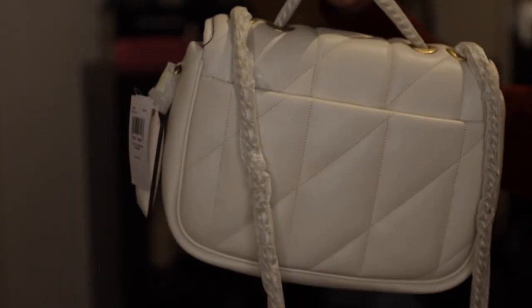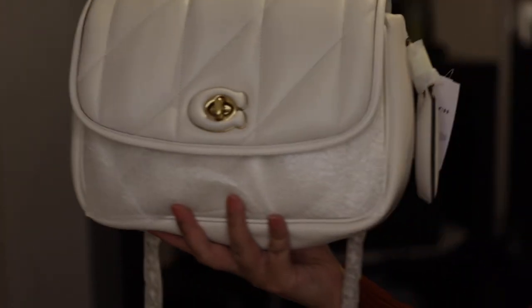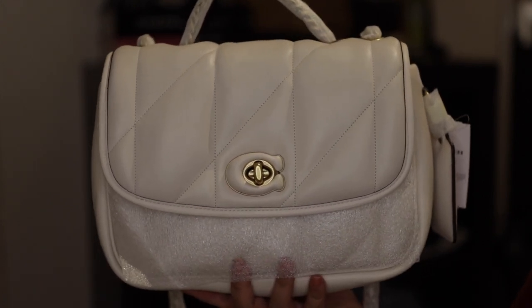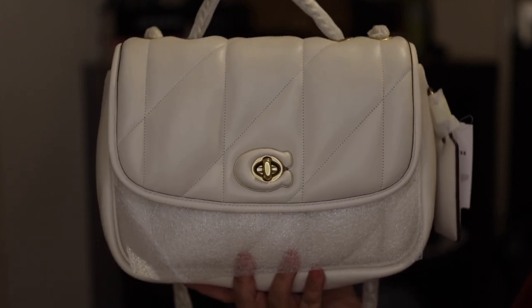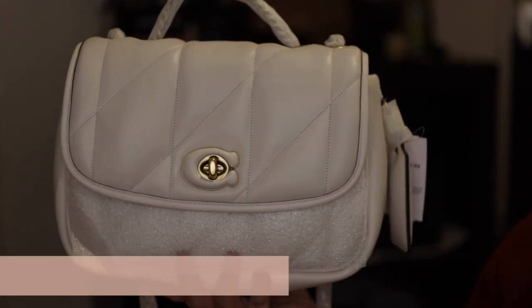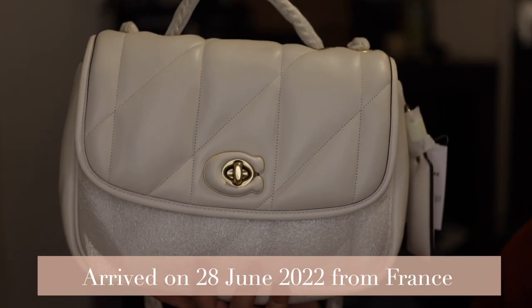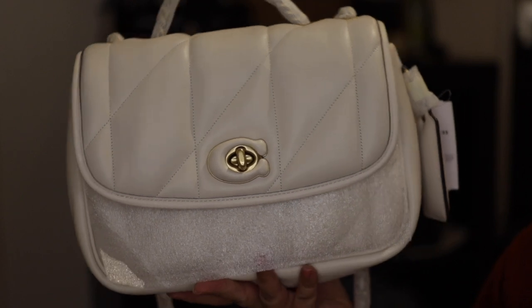I've always wanted a white bag, so I thought let's go for it. It retails for 895 Australian dollars here, but on Farfetch it was 709, and then there was a 15% off on sale items, so I ended up paying 612 Australian dollars including the 10-dollar shipping. I bought this on the 24th of June — last Friday — and today is Tuesday the 28th of June. It only took four days to ship from France to me.